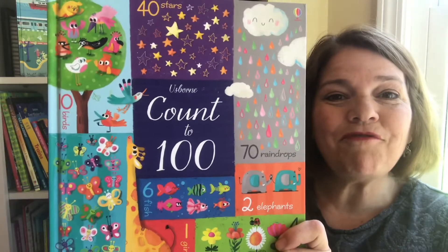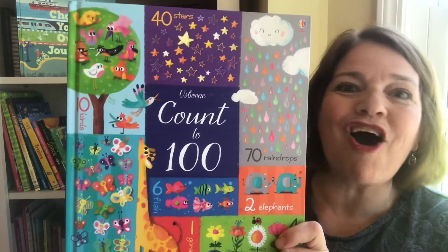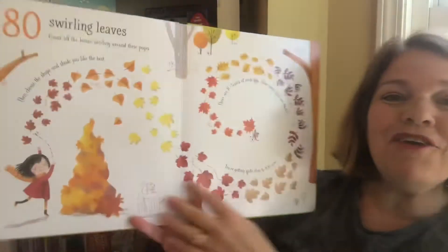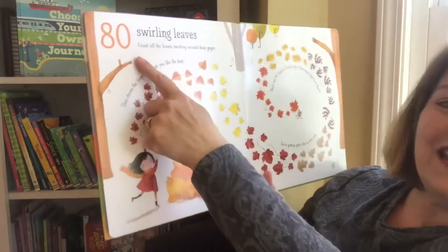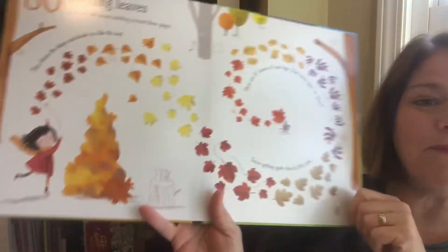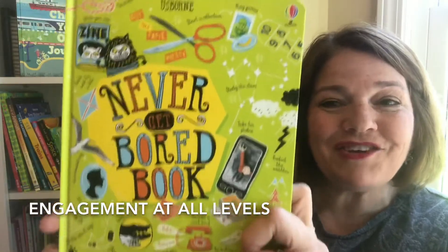You and your children will find that books from Usborne Books and More are super engaging and are so much fun. Here in the Count to 100, you'll find things like on the 80 leaves, it says there are 10 leaves of each type — how many types are there? Engagement with books is so much fun.